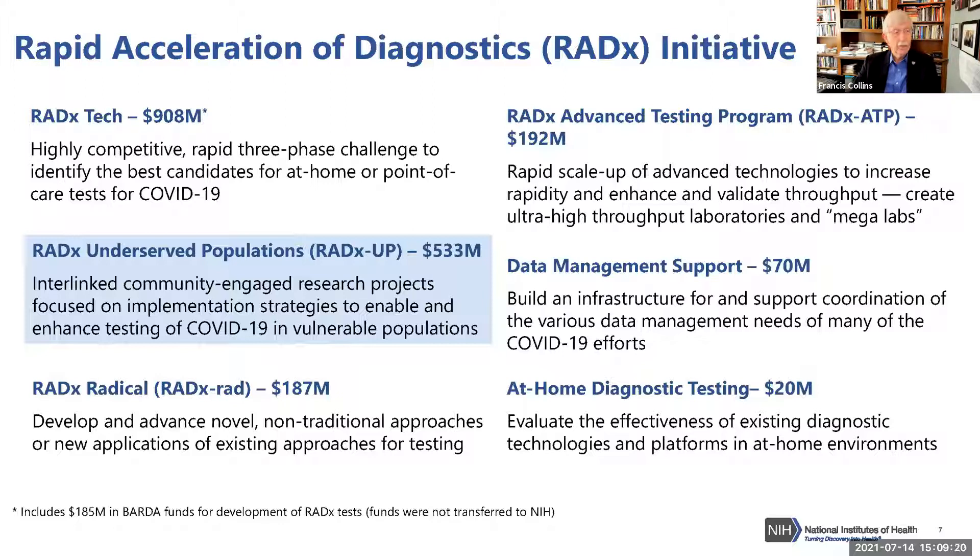RADx Tech, as the name suggests, focuses on identifying new technologies for testing. RADx RAD looks across the horizon for even more radical approaches to testing that might not immediately produce workable tools but could be transformative long-term. RADx ATP is linked with RADx Tech but identifies things a little closer to the clinic. We also needed data management support and, more recently, an opportunity to test at-home antigen testing through the RADx Back to School program.